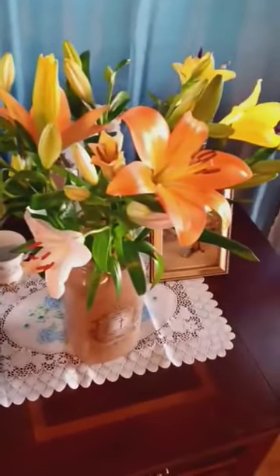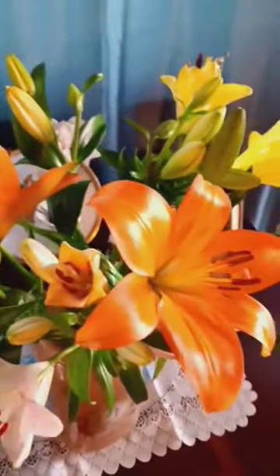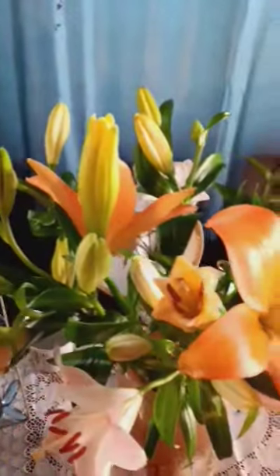These are some flowers they gave me at school the other day, and most of them were just buds like this. They have started to bloom — aren't they beautiful? Especially that peach colored one, look at that! They are just beautiful, and I got them in this container right here.